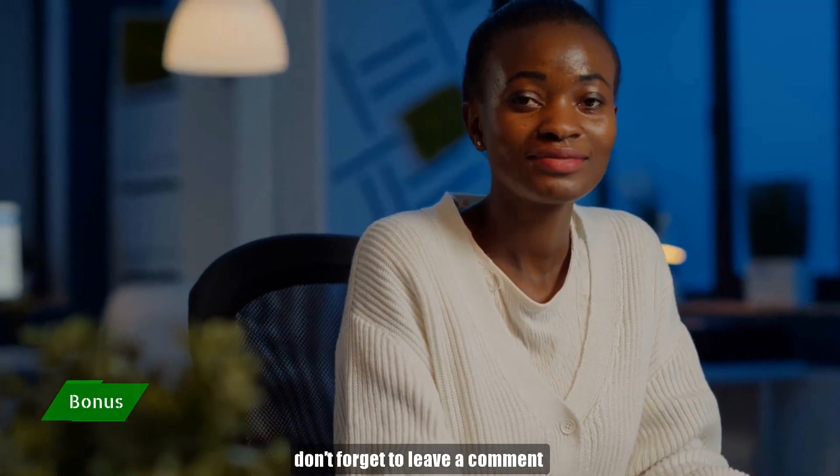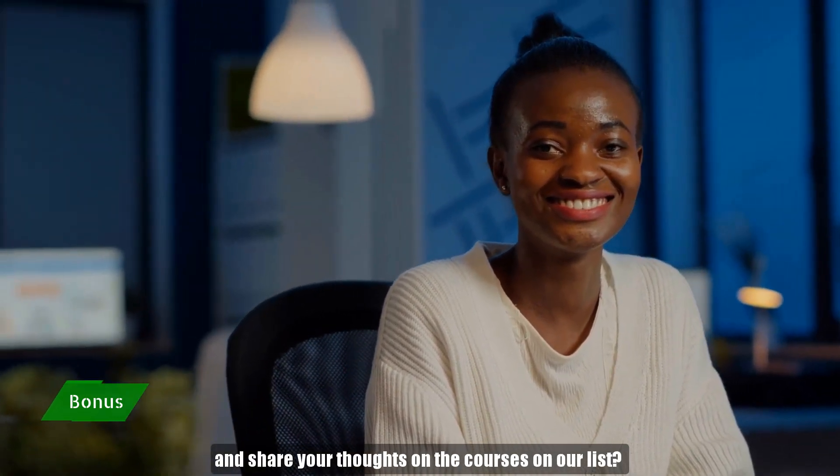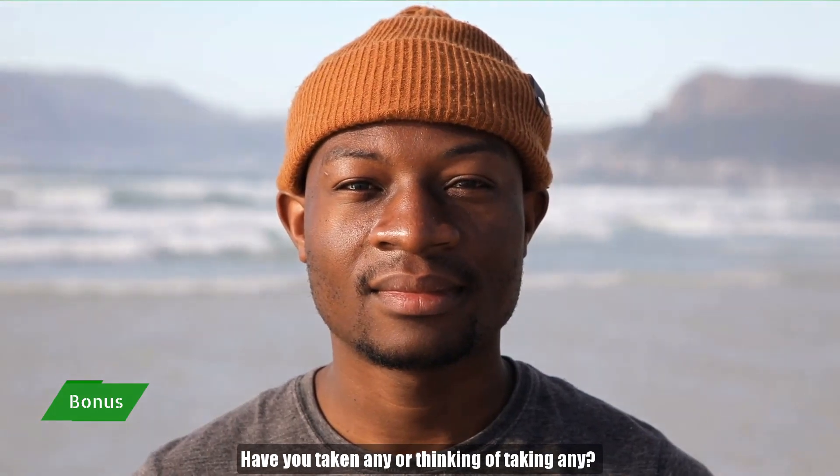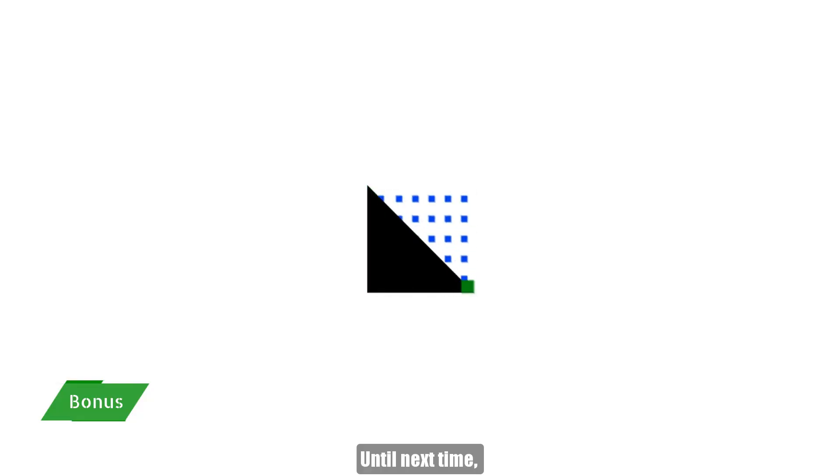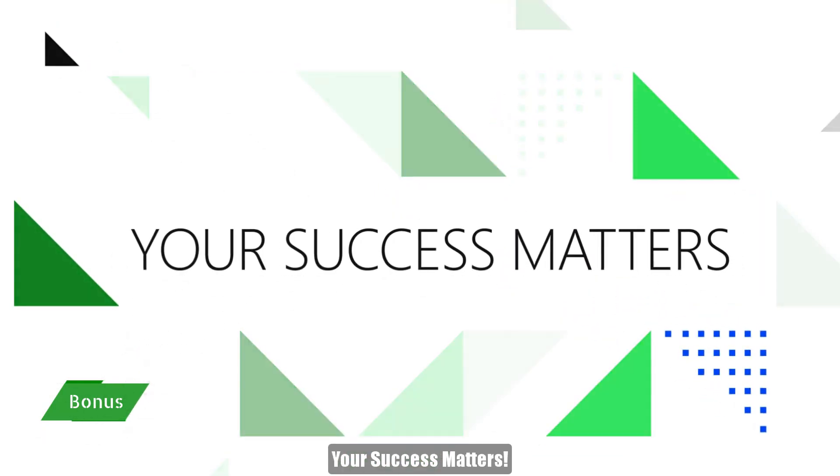Don't forget to leave a comment and share your thoughts on the courses on our list. Have you taken any, or are you thinking of taking any? Let us know in the comments. Until next time, your success matters.